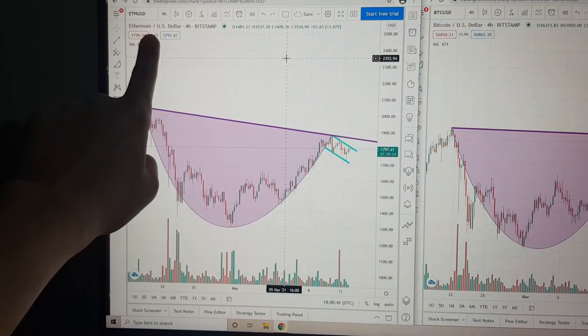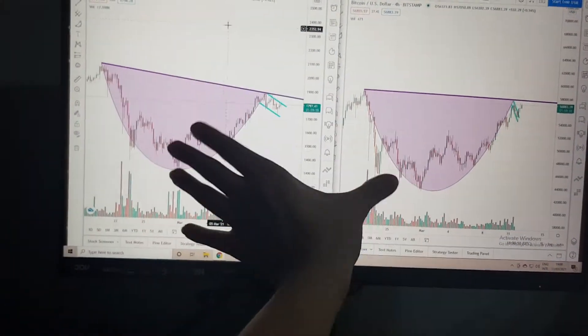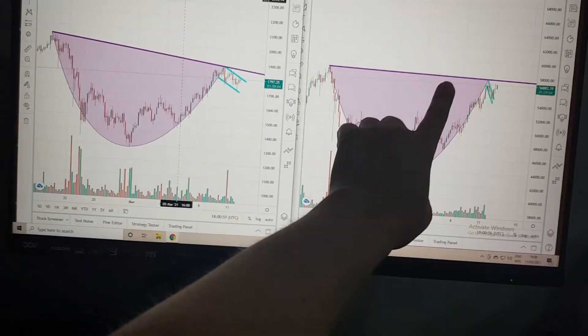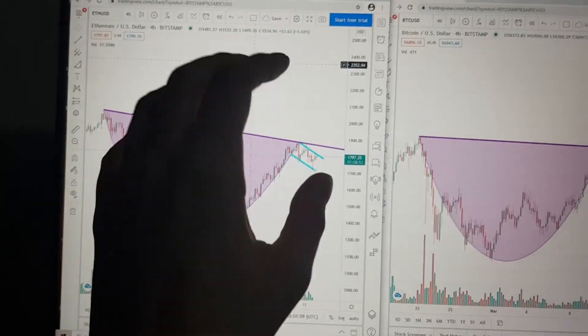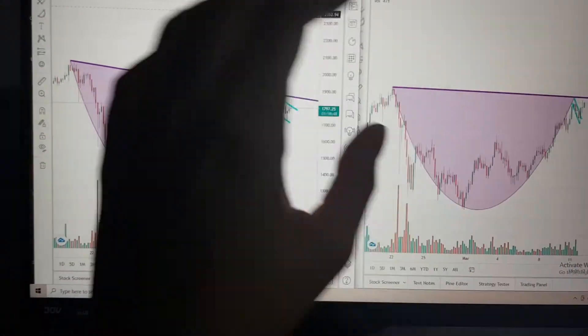On the left side I have Ethereum to US dollars and on the right side I have Bitcoin to US dollars, and as you can see there's a very similar pattern forming for both of them, which is a cup and handle pattern. This is one of the best patterns to trade with one of the highest probabilities of success. So this would be a great moment to start getting ready to make a new trade.